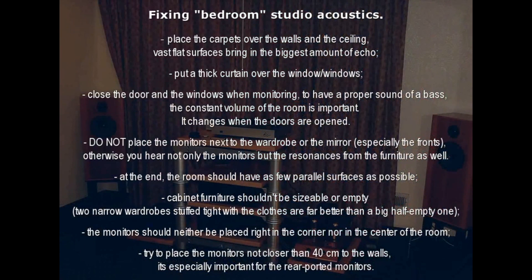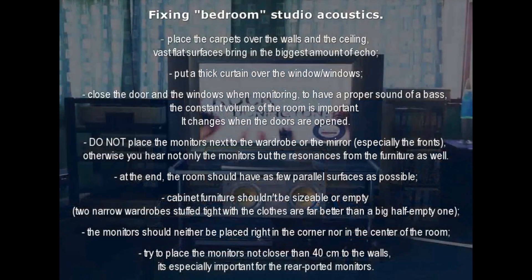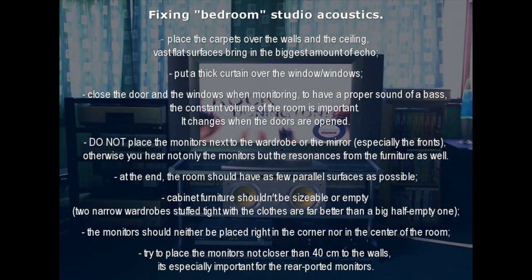Put a thick curtain over the window or windows. Close the door and the windows when monitoring to have a proper sound of bass. The constant volume size of the room is important — it changes when the doors are opened.